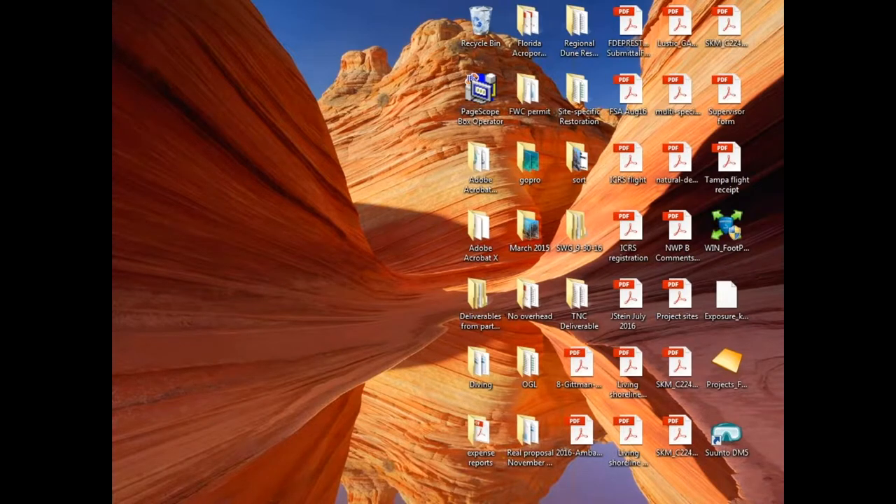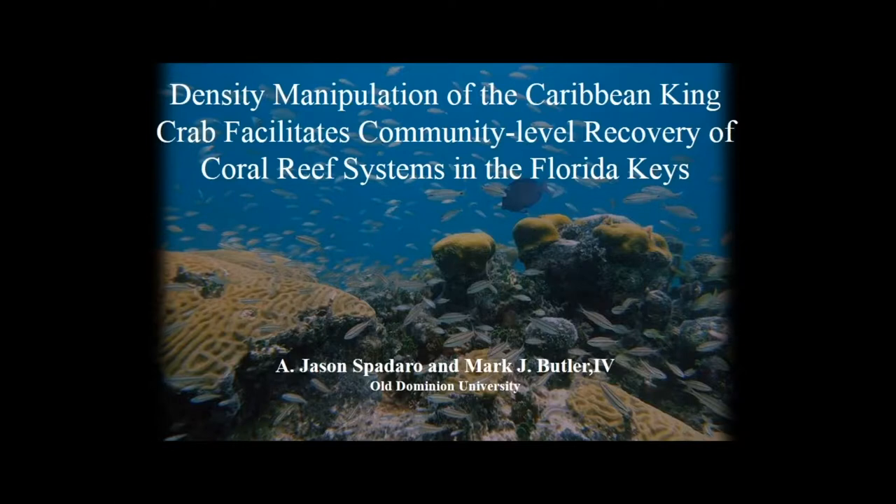Our next speaker is Jason Spadaro from Old Dominion University. There's been a lot of attention paid to Diadema in the Caribbean as a keystone species for its function grazing on the reefs.